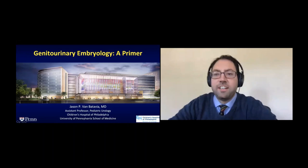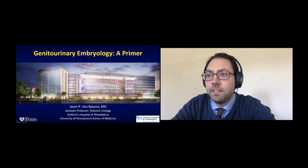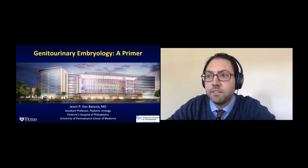I'm Jason Vamatavia, an assistant professor in pediatric urology at the Children's Hospital of Philadelphia, trained at Columbia, and then came here for fellowship and stayed on. I want to thank the organizers for this incredible lecture series. It's an honor to be amongst the other presenters, many of whom I look up to and are mentors of mine.